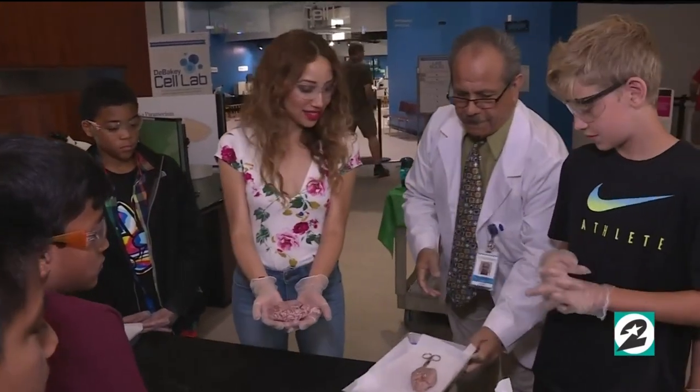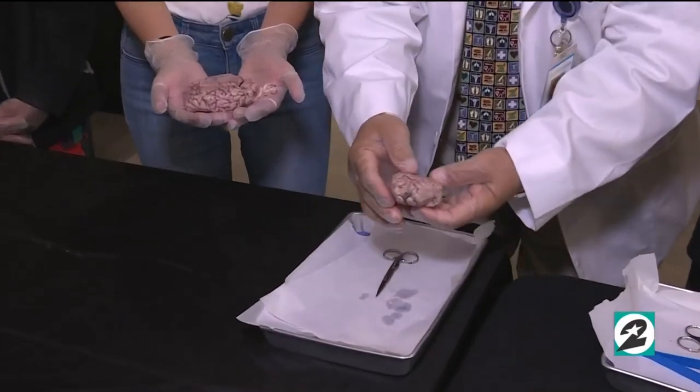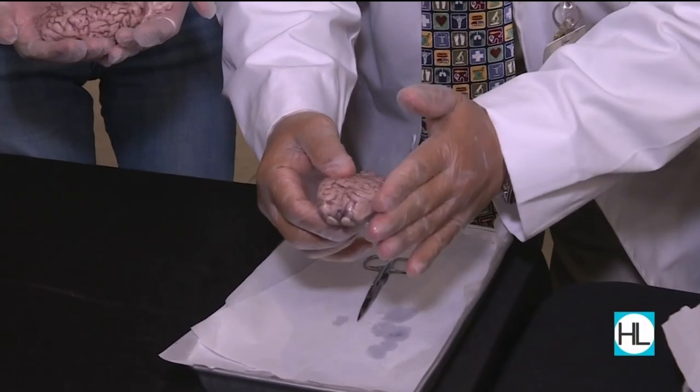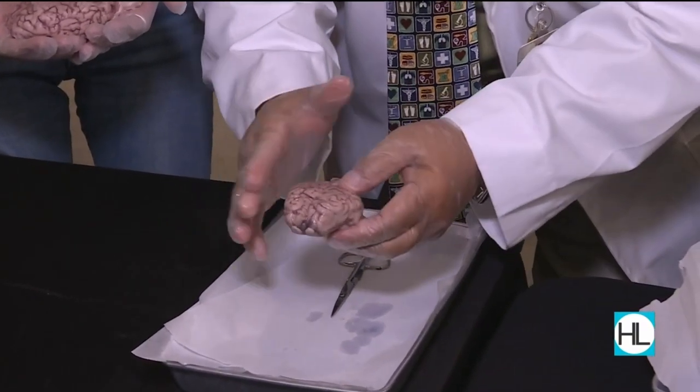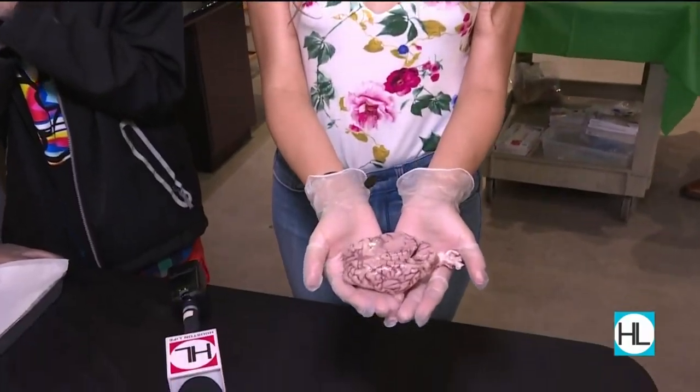But it's an amazing way to learn about the human body. Now this is a sheep brain — I repeat, this is a sheep brain. This is the left side, our left hemisphere. That was honestly the first time I've ever held a sheep brain.